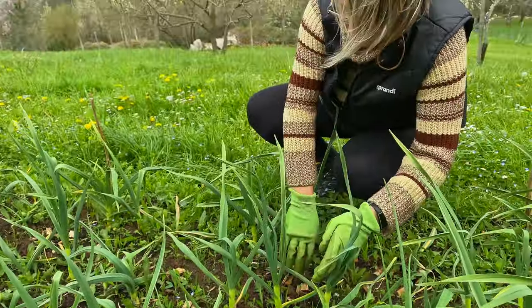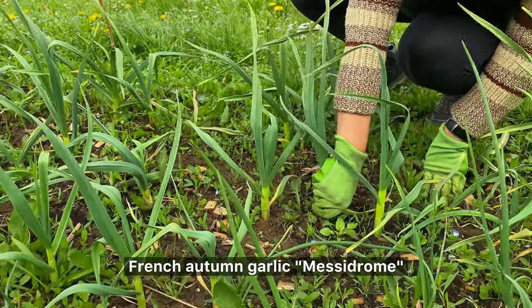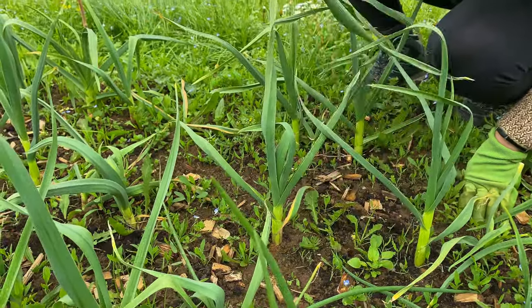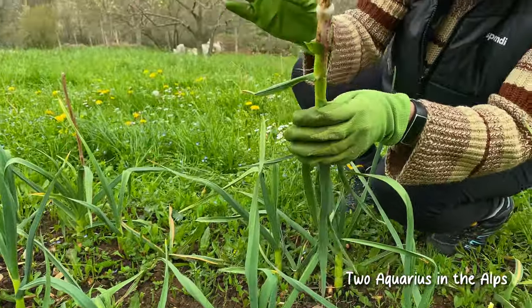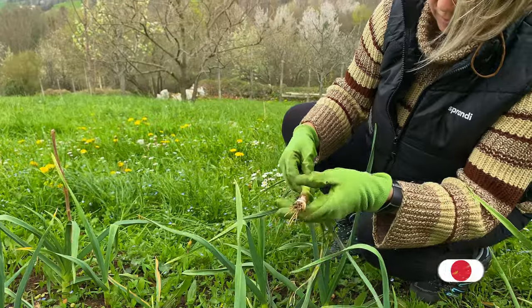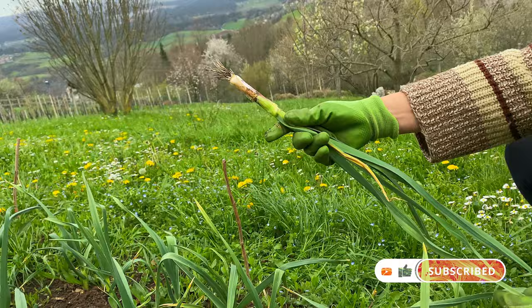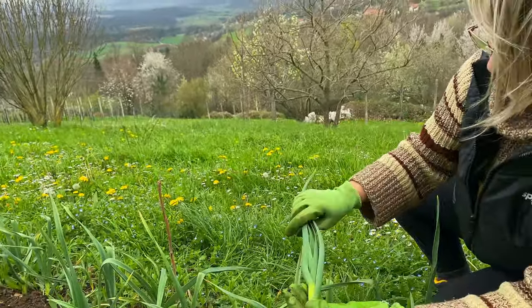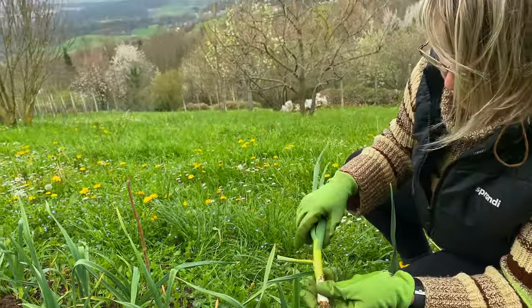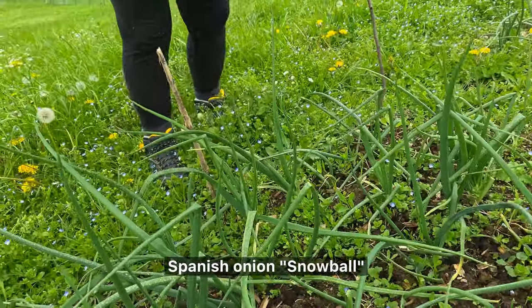Our garlic experiment turned out to be successful. I'm going to take one to see what's happening here. It's quite okay — it hasn't started making bulbs yet, but I think it will soon. This one is good for fresh use, so I'm quite happy with this. The French kind we bought, the onion, was Snowball.